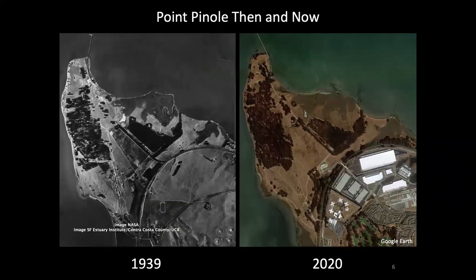These images are taken approximately 80 years apart and they show a few interesting things. On the left is an image from 1939, and on the right is an image from 2020. In 1939 Point Pinole was owned by the Atlas Powder Company, one of these explosive manufacturers, and you can see that there was some fairly extensive development in the central meadow area and also along the Point Pinole Trail, if you can see my cursor.